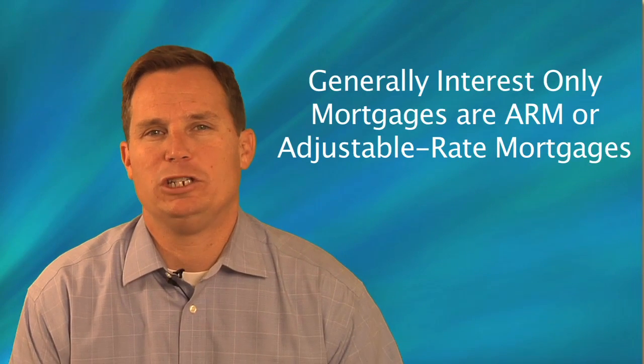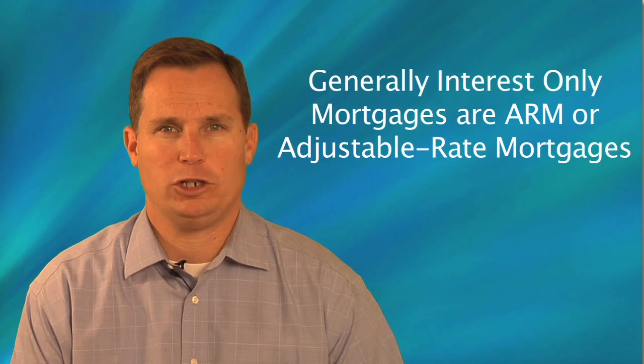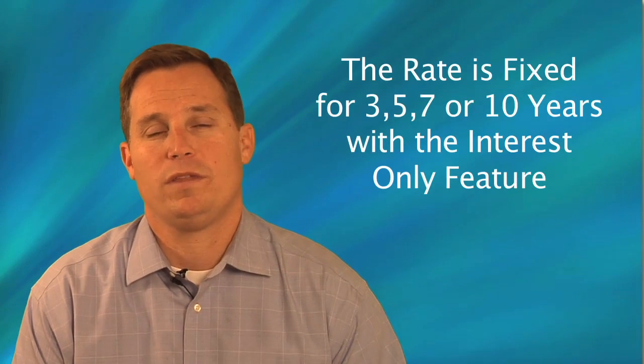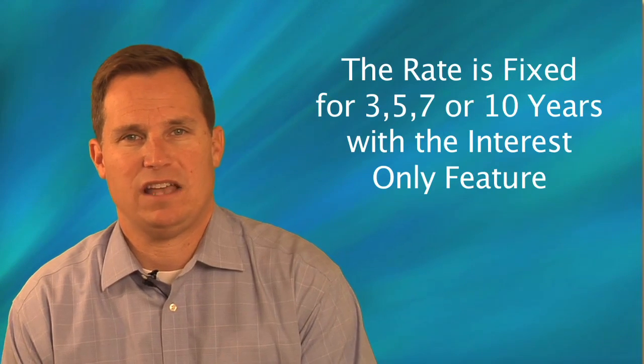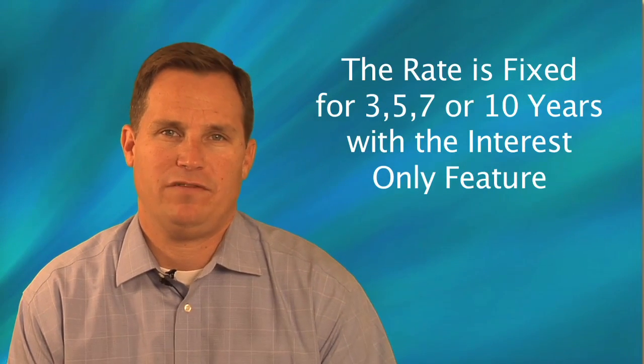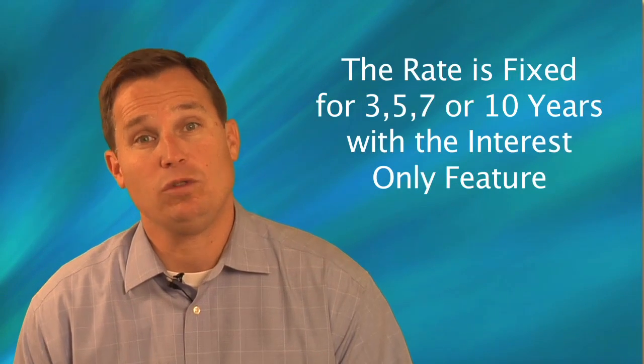Interest-only mortgages typically come in the form of an adjustable rate mortgage, where the rate is fixed for a three, five, seven, or ten-year period, and during that fixed-rate period they also have the interest-only feature.